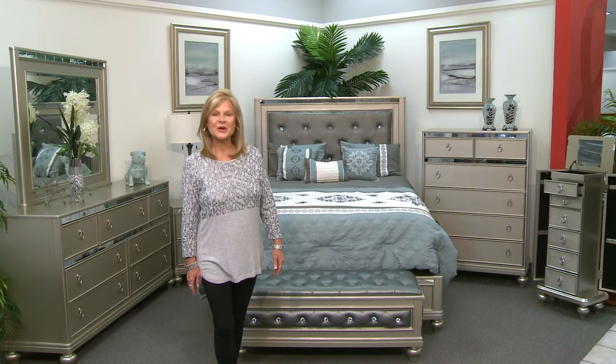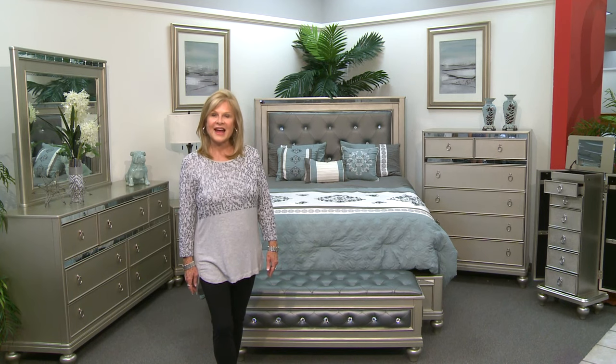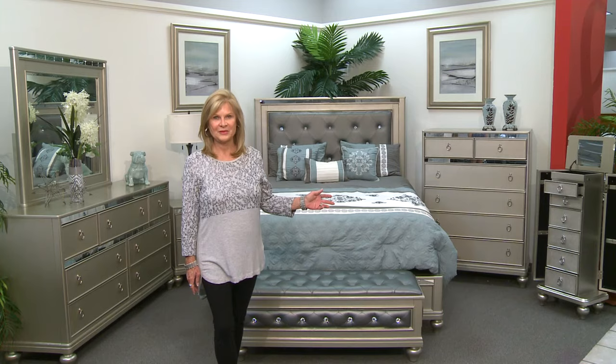Hello, I'm Sharon with Backhawk Home Furniture and More of South Florida. Today, I'm going to show you our beautiful Aurora Bedroom Collection.